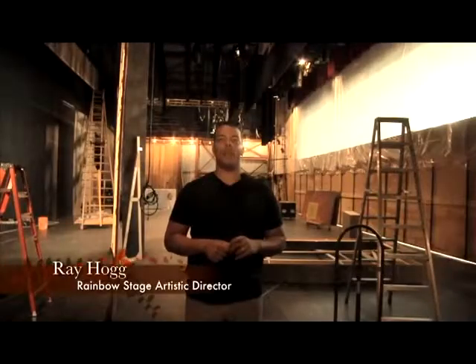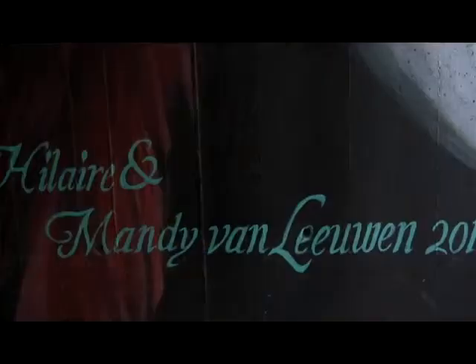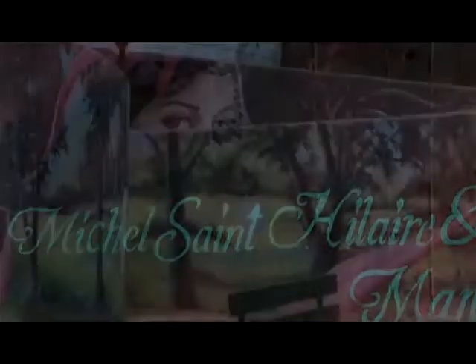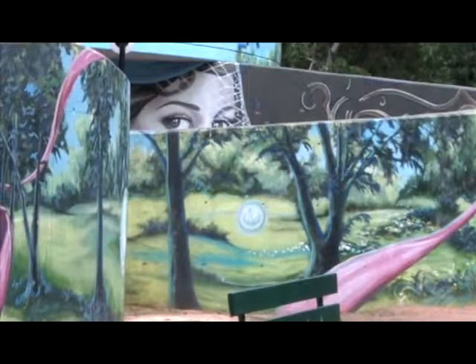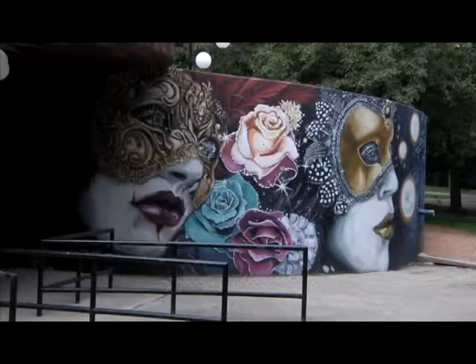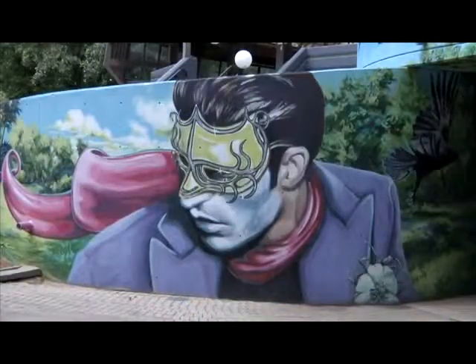In 2011, we commissioned two muralists — Mandy Van Leeuwen and Michelle Saint-Hilaire — to come and transform our outer walls. Up until then, patrons felt that it looked a bit drab, and so did some of our board and our general manager at the time, Julie Eccles, who spearheaded an initiative to get some art out there to reflect the vibrancy that happens on stage.